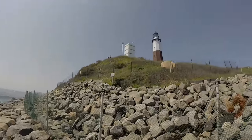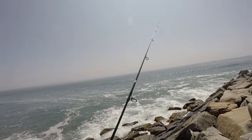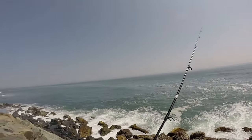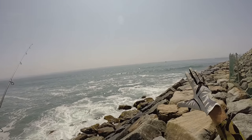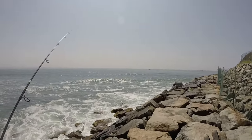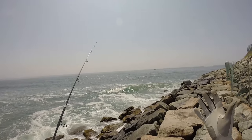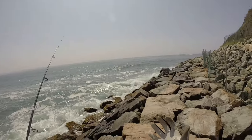Hey, what is up fishaholics! Today I'm here right under the Montauk Lighthouse and it is May 25th — a beautiful late spring, early summer day to be out here on the water. It's getting towards the end of the incoming tide, which is one of my favorite times. The best time to fish up front under the lighthouse is on an incoming tide, towards the end or in the beginning.